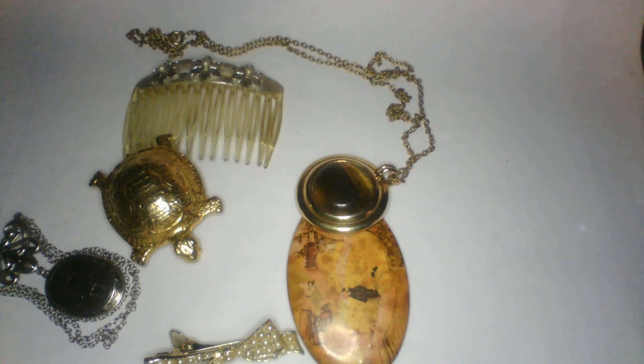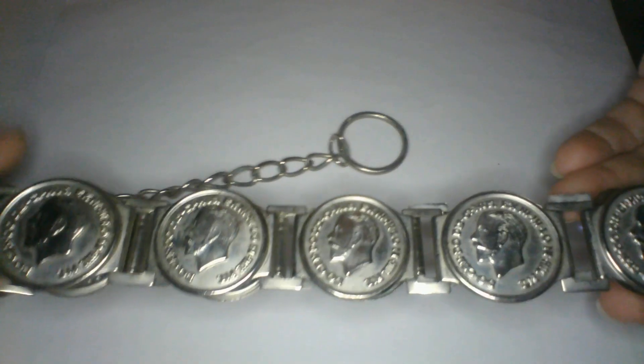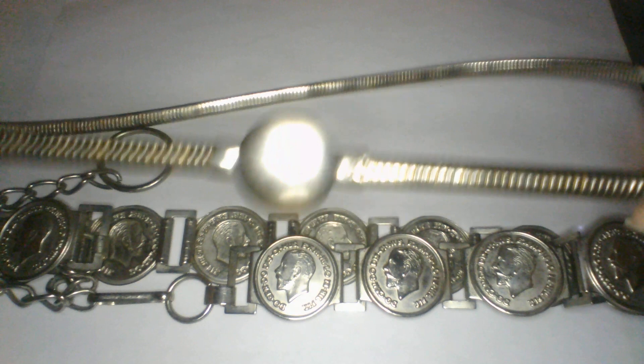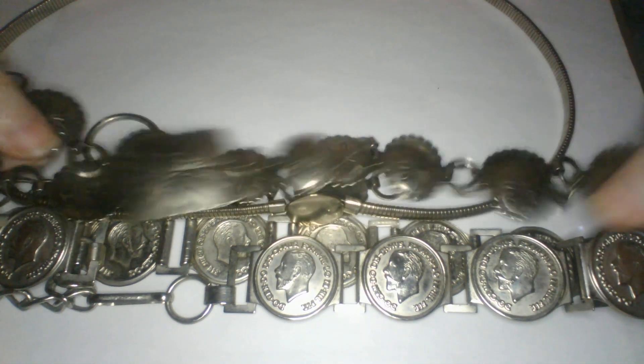I hope you guys have been having a fabulous day — it's warm here in Louisiana! Next up we have some bigger items. This looks like a belt — check this out! It looks like a foreign coin-type women's belt, super cool. Here's another belt that stretches, like an expansion belt with stretch to it. And another one — this one's a southwestern style belt, really cool.